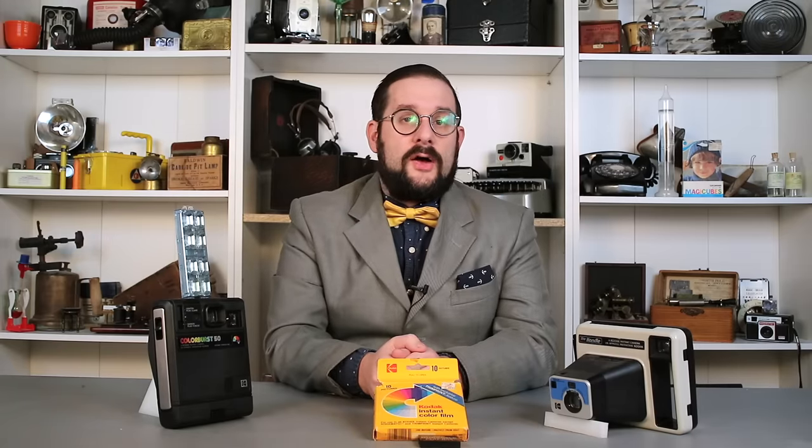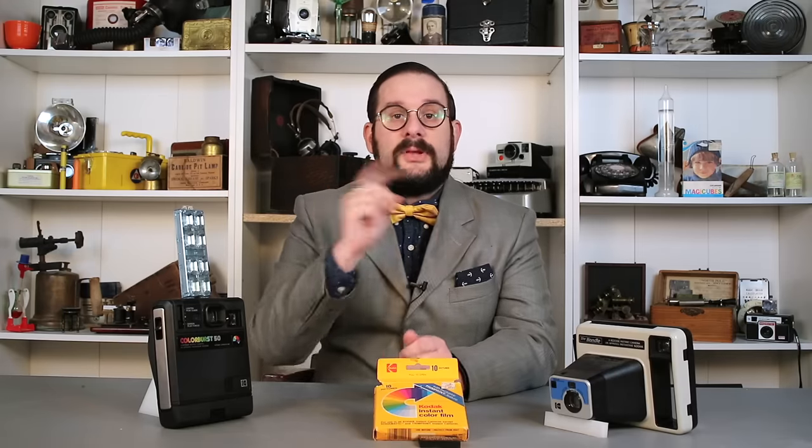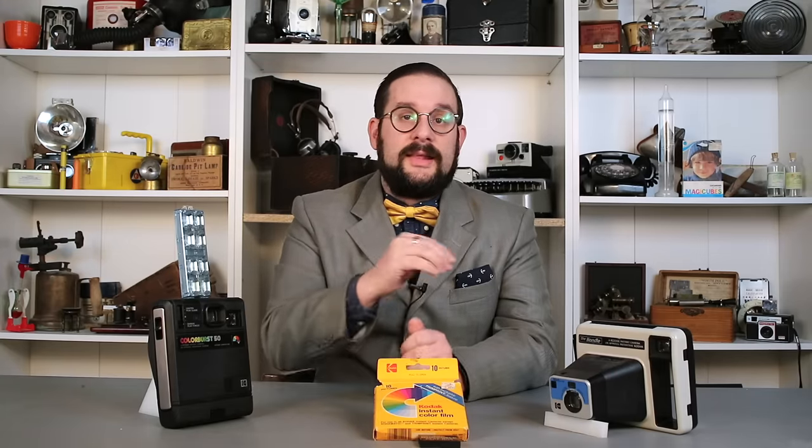Throughout the video, I'm going to be referring often to the engineering and history of Polaroid cameras, so if you want to catch up on that subject, please check out my three-part video series on Polaroid cameras — link in description.